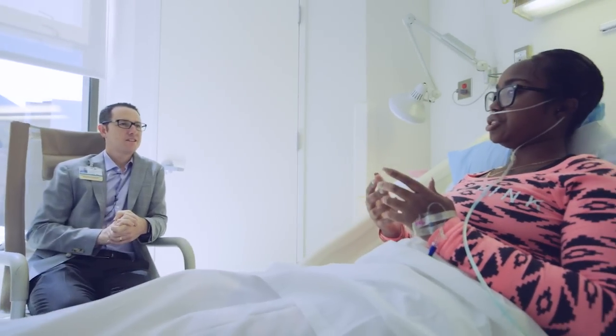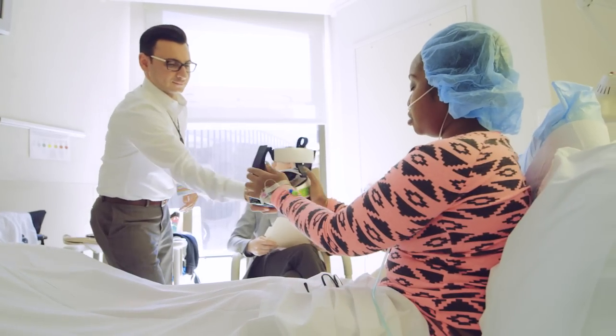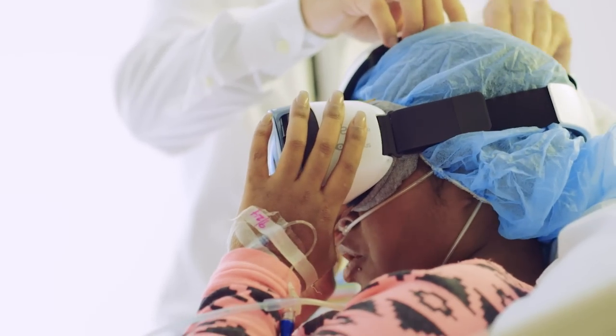We meet patients where they are. We come to their hospital room, fit them with the goggles, and make sure they're snug and comfortable.